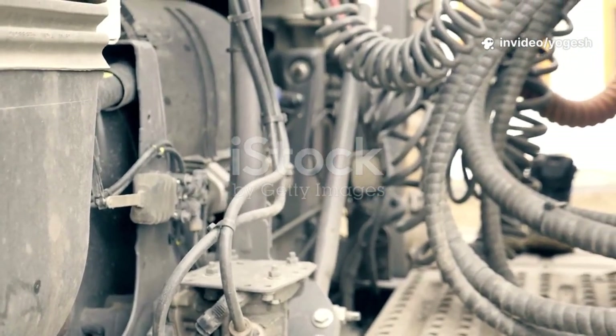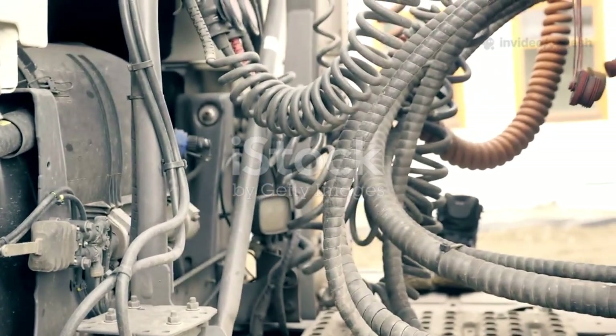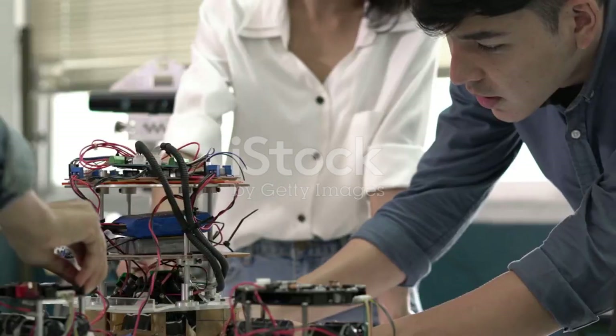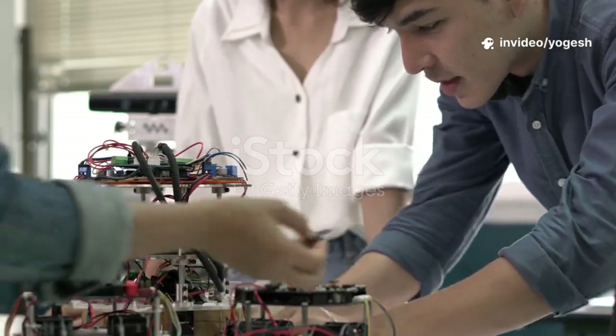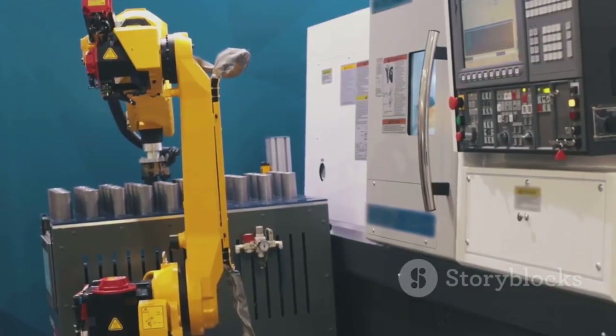Let's break down mechatronics — a blend of mechanical engineering, electronics, and computer science. Imagine it as a superhero team: mechanical engineering brings the moving parts, electronics adds sensors and circuits, and computer science writes the code that controls it all. Mechatronics is what makes machines smart and responsive.